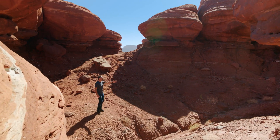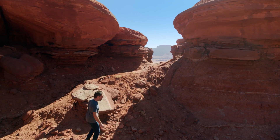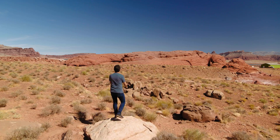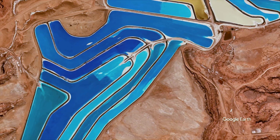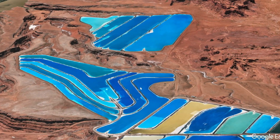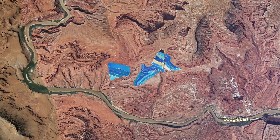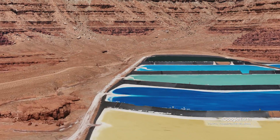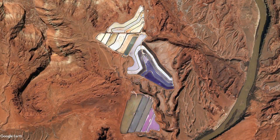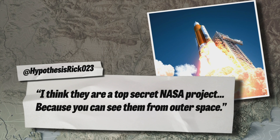I am here in the middle of the Utah desert, surrounded by sandstone cliffs and red rocks and this scrub. But that is not what I'm here for. What I'm looking for should be right over this ridge. There are electric blue ponds in the middle of the Utah desert. When I saw them on Google Earth, I had so many questions — what are they, why are they here, and why do these colors keep changing? One person thought this might be a top-secret NASA experiment, since you can see them from space.